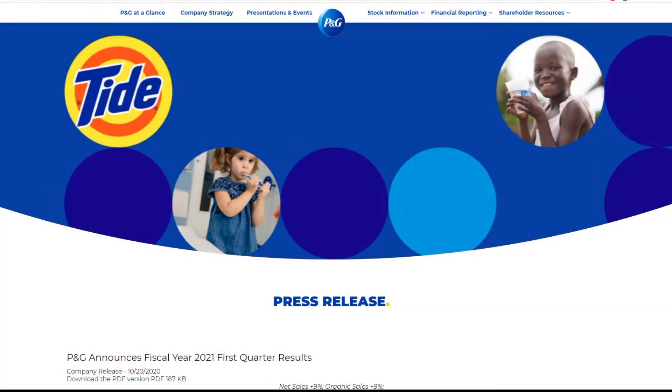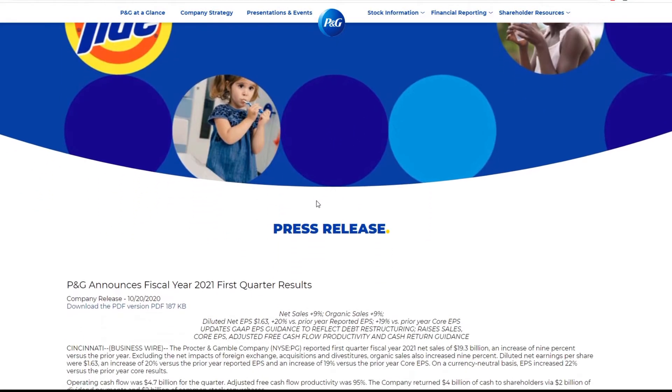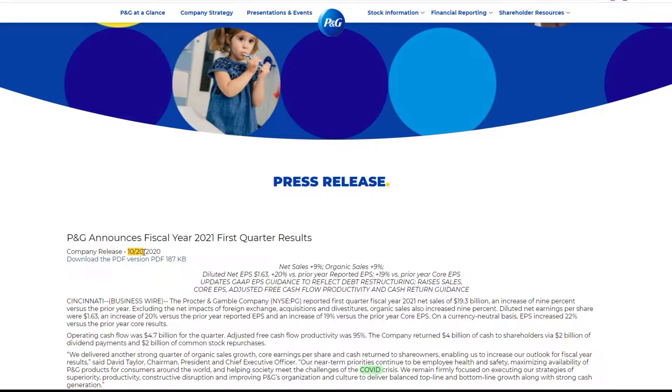Hello everybody, welcome to another video. In this video we will be discussing Procter & Gamble's recent quarterly report. Today is October 20th, 2020, and they just basically released earnings. It is about 9 o'clock in the morning, so this has been out for maybe an hour or so. I'll probably get this video out later on in the day. I have some other pending videos, but I think this is more important, so I'm just going to push those back.